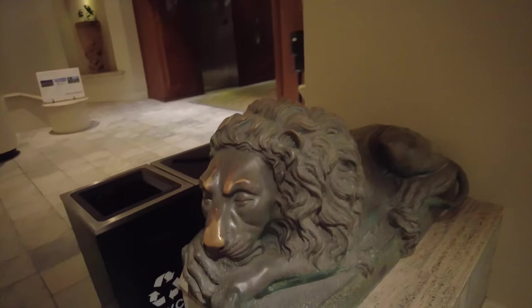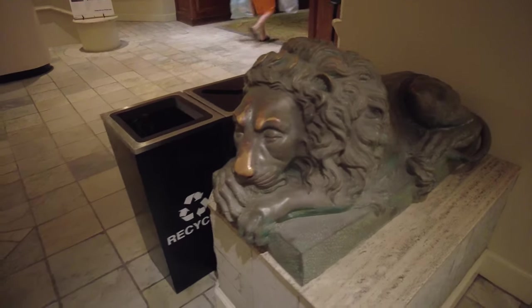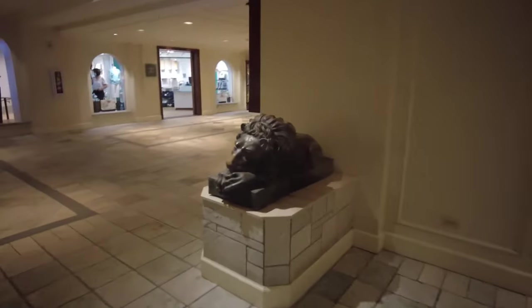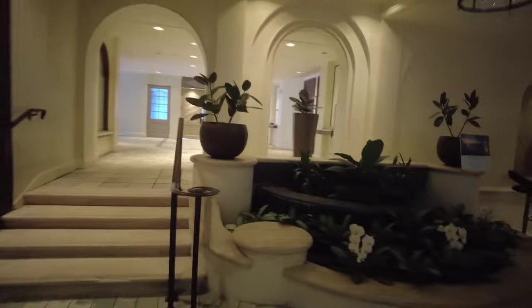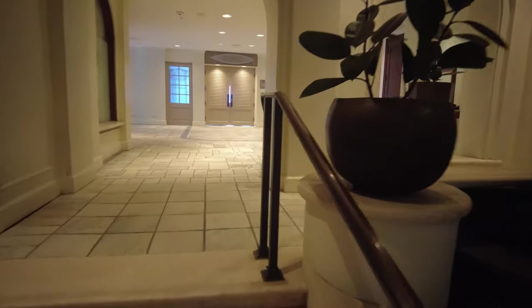Oh, a sleeping lion! Hey, lion — he's supposed to be guarding the place but he's sleeping. He's guarding the recycle bin. Here's another one. Wake up — he's supposed to be guarding, not sleeping. I guess it's not a good idea to wake a sleeping lion.